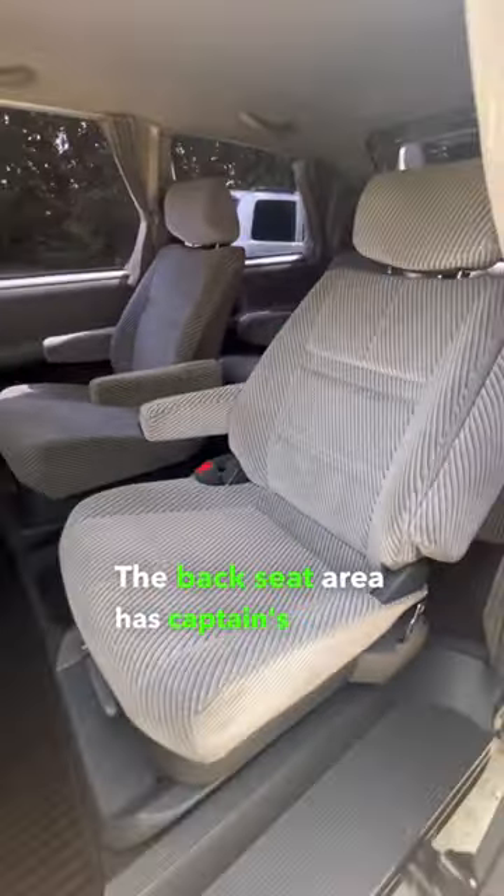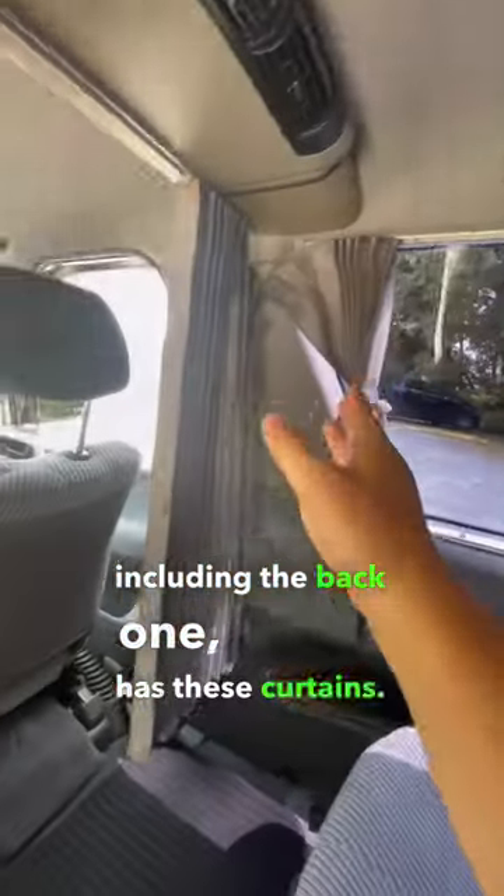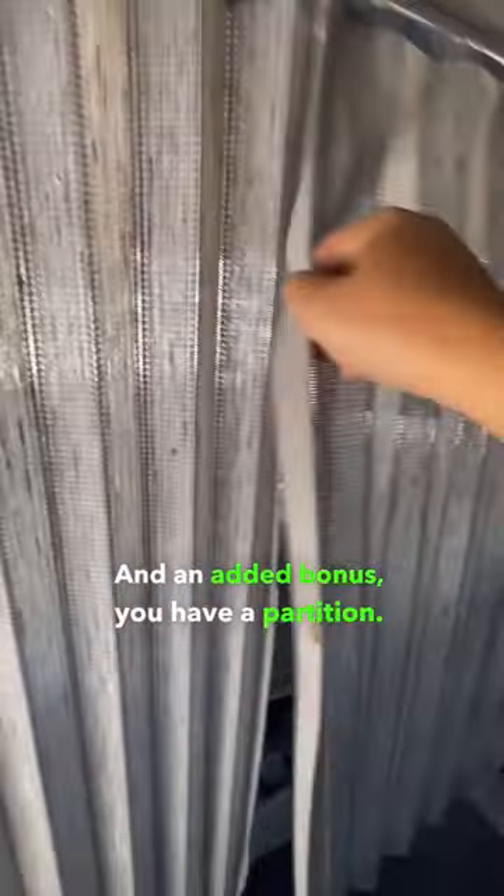The back seat area has captain's chairs. Every single window, including the back one, has these curtains. And as an added bonus, you have a partition.